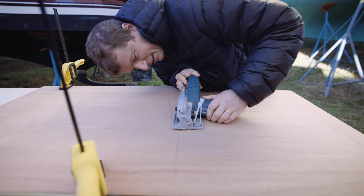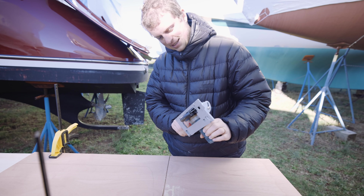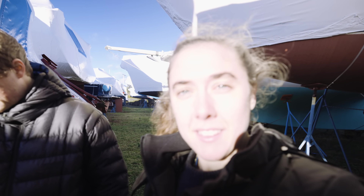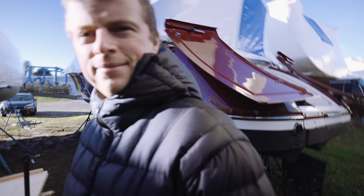Oh no — that was our last battery. Tragic. Did you bring the charger? No. I think that calls it on today's boat work. If we don't have any more batteries for the tools, we're kind of done. All we have — if we need to sand anything, we do have a sander we can plug in. Not really. So we're done for the day.